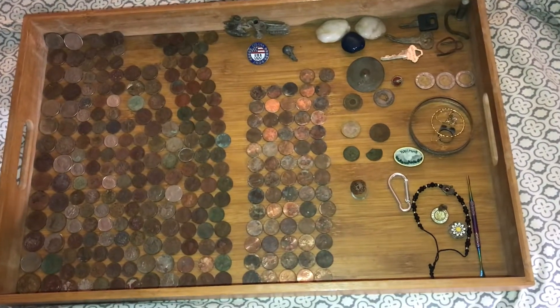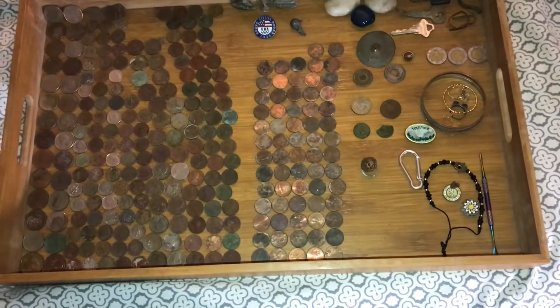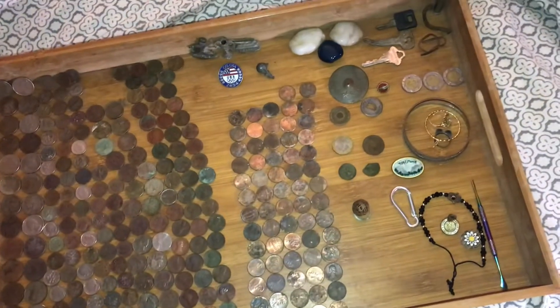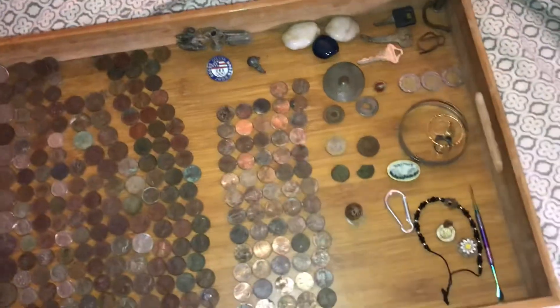Hey guys, this is Blades of Firewolf. This is probably the very first gold I found — my first gold in three and a half years. And it's my very first with the Garrett Ace 300, but I'll get to that last.